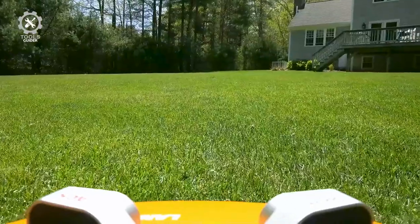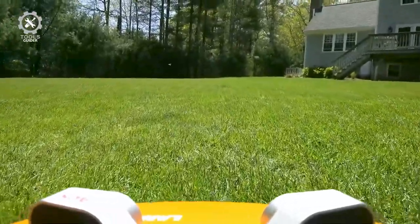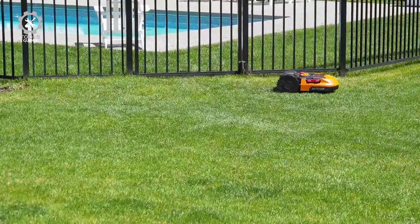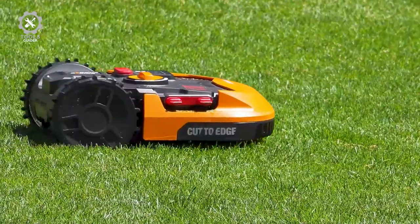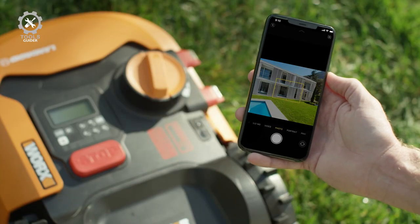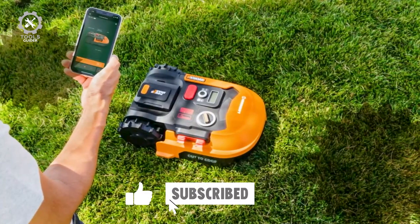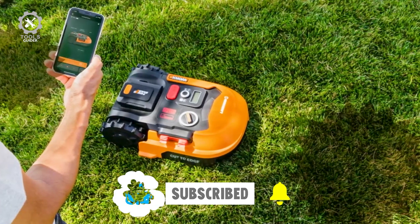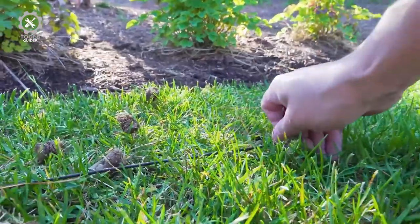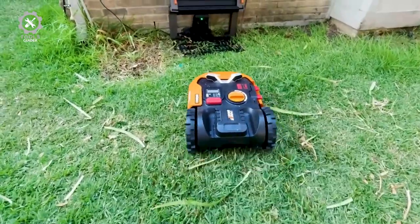It can mow on a 20-degree slope with high-efficiency brushless wheel motors providing extra traction. The LANDROID's 8-inch self-leveling mowing disc cuts closer to the yard's edges, and the blade height manually adjusts from 1.5 to 3.5 inches. LANDROID connects to a home Wi-Fi network via Bluetooth and automatically keeps its software up-to-date. Users can set or adjust a custom mowing schedule via the LANDROID mobile app. It has an integrated rain sensor that stops the mower if rain starts and sends it back to its charging station.